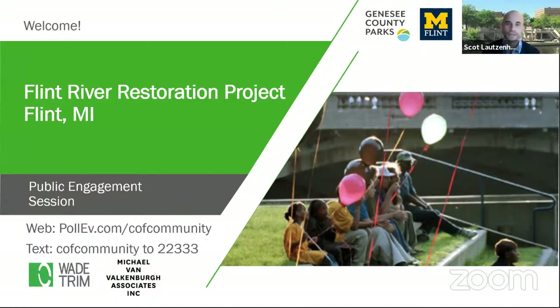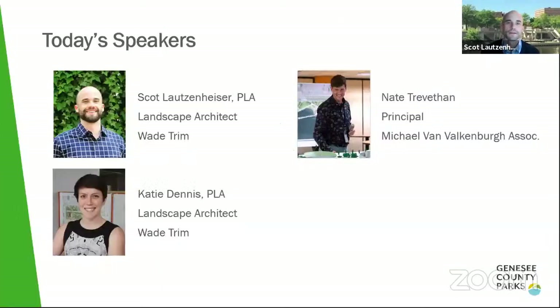I'd like to introduce our speakers for this evening. My name is Scott Latsenheiser, a professional landscape architect with Wade Trim and the Riverbank Park design manager for the Flint River Restoration Project. Alongside me is Katie Dennis, a professional landscape architect and lead green associate with Wade Trim, and Nate Trevithan with Michael Van Valkenburg Associates, a principal and landscape architect who will talk in depth on the Chevy Commons side of the project.